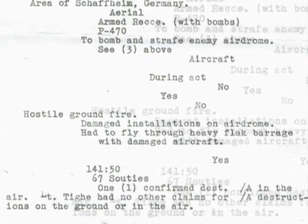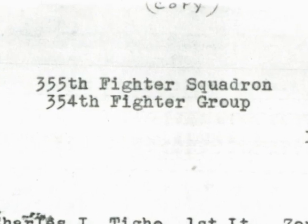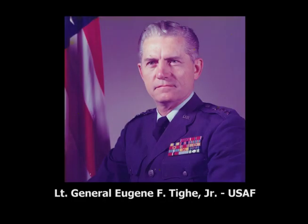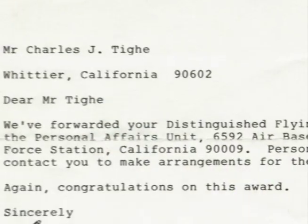But at one of our reunions, our intelligence officer was there. First thing he said when he saw me was, 'Ty, did you ever get your DFC?' I said, 'What DFC?' He said he thought he had a copy of the paperwork, and he gave me a carbon copy that had gone to the squadron commander — apparently it had never gone very far up the chain. My brother was in the Air Force back in Washington, D.C., and I wrote to him. I sent him a copy of the paperwork, a copy of my story, and a copy of a picture I had. A year later, I was notified that I was given the DFC.